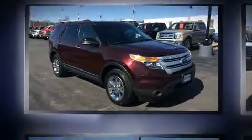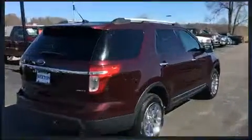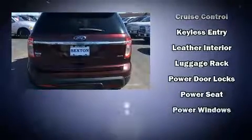This model accommodates seven passengers comfortably and provides features such as front and rear reading lights, one-touch window functionality, a trip computer, fully automatic headlights, and power windows.